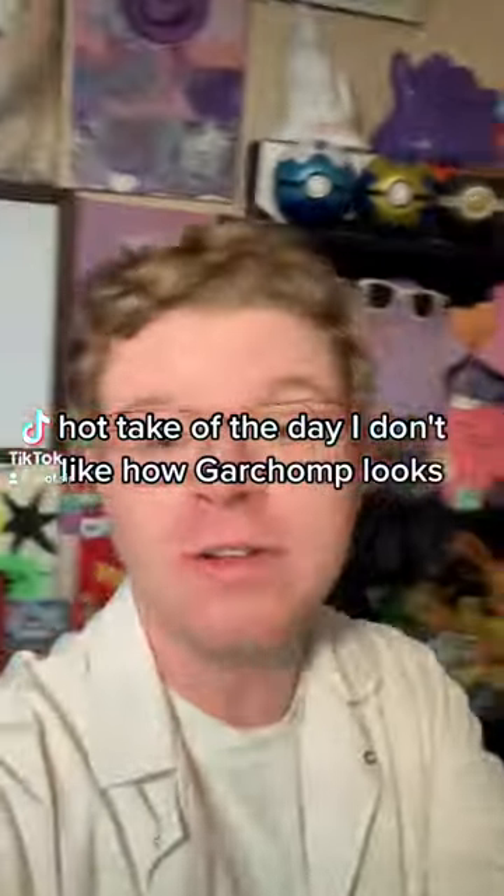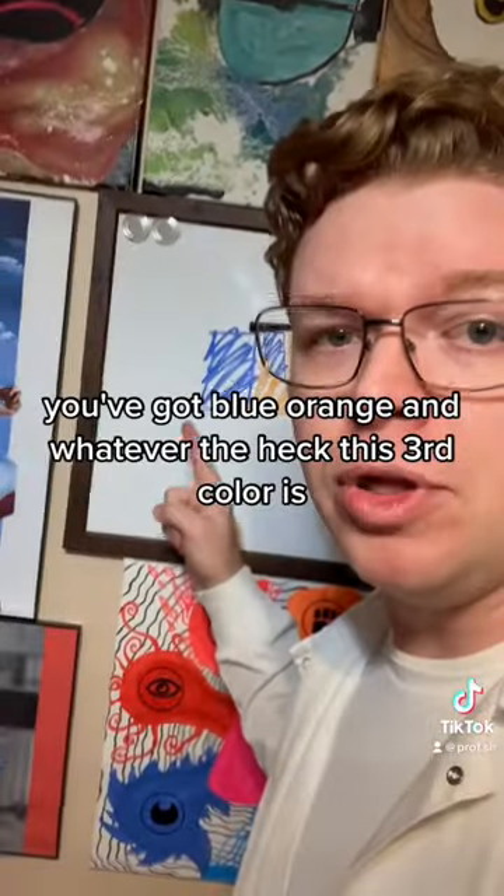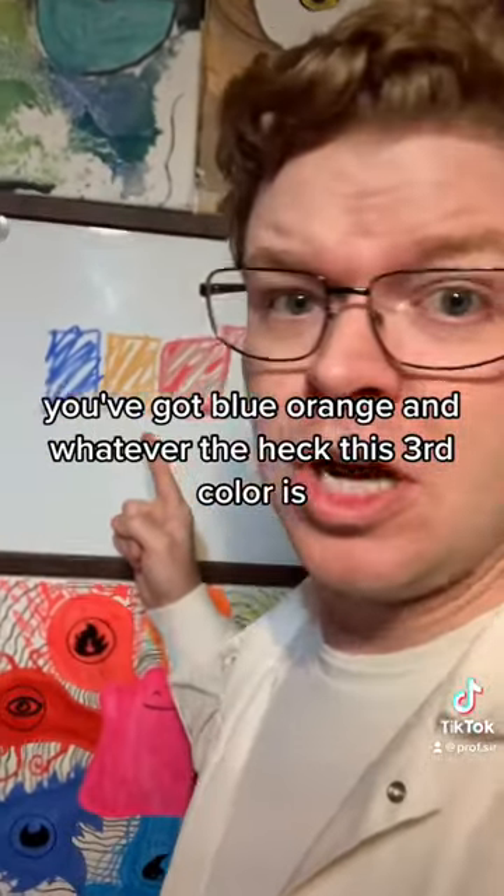Hot take of the day: I don't like how Garchomp looks. Well, the color is what bugs me, I should say. You've got blue, orange, and whatever the heck this third color is.